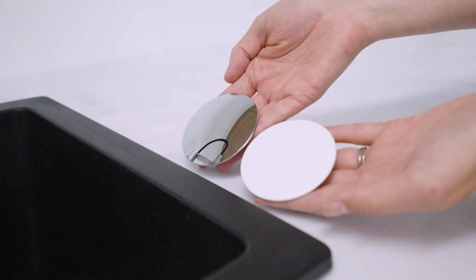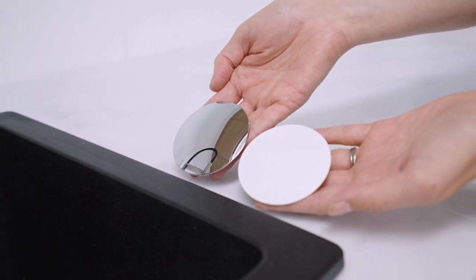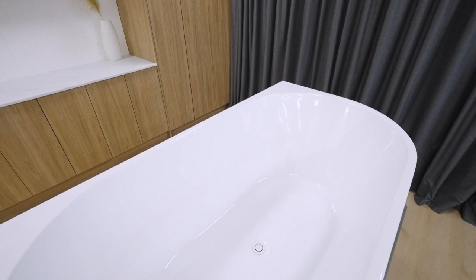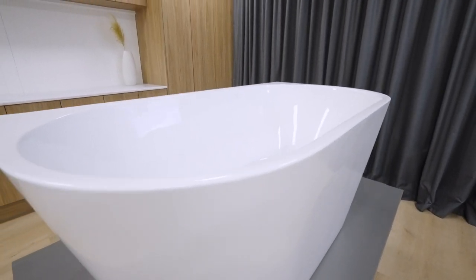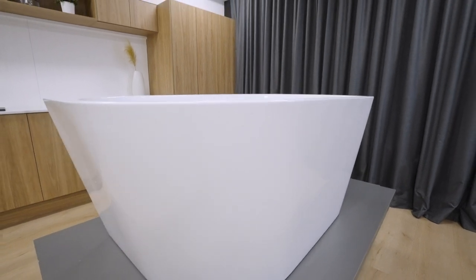Bower offer pop-up plug and wastes in either chrome or a matching gloss white finish. Pictured here is the art pop-down plug and waste in gloss white, which incorporates additional safety features and is available in a wide array of finishes. Plug and waste options are available to purchase alongside your bath.